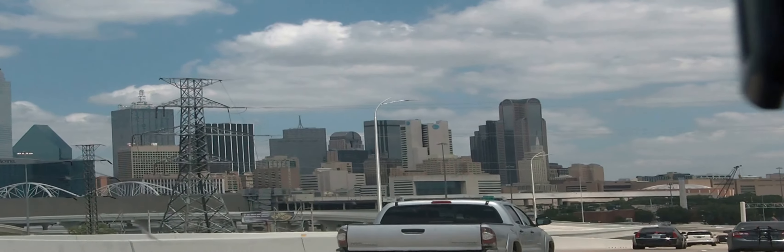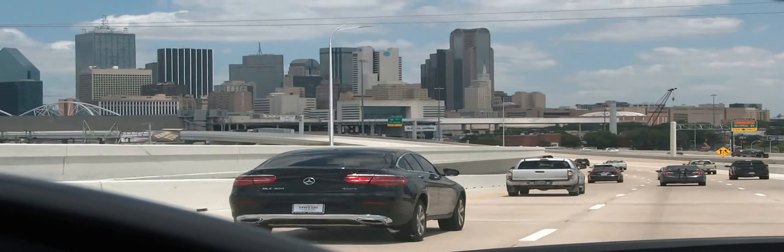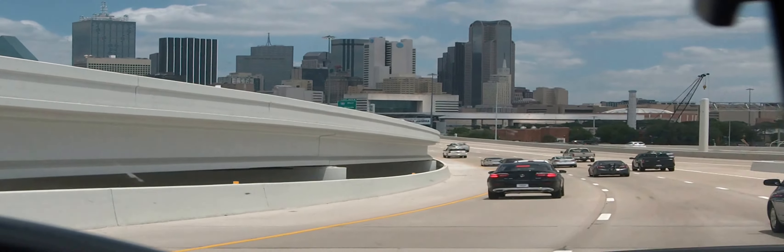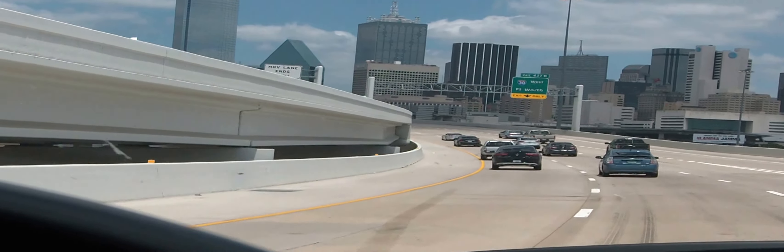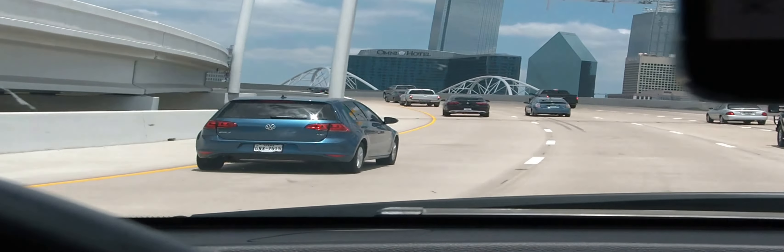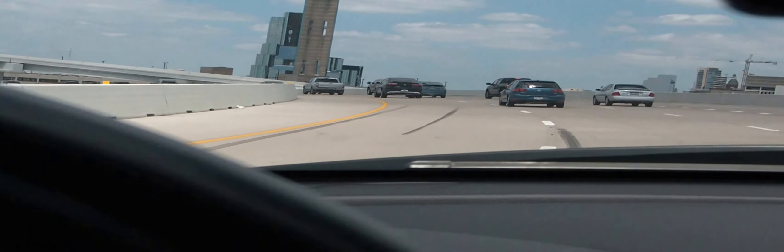This is the city of Dallas, the main central town of Dallas. There's a lot of development including road infrastructure to make it easy and accessible for the road network. This is to undergo construction to make Dallas the most beautiful place.